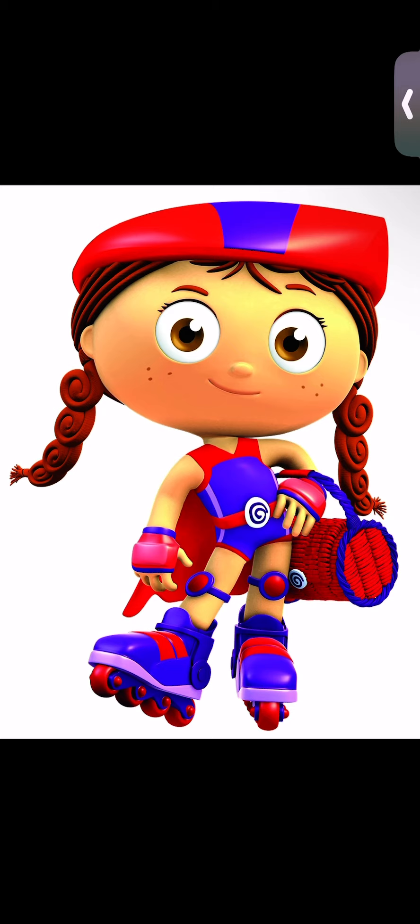What letter is this? S! And what sound does S make? S! And what letter is this? N! What sound does N make? N! N! And what sound do S and N make together?